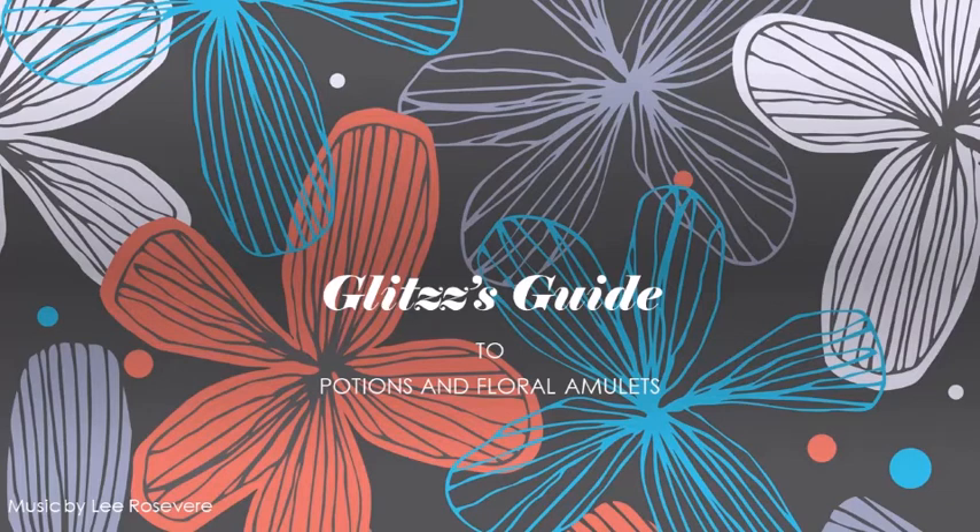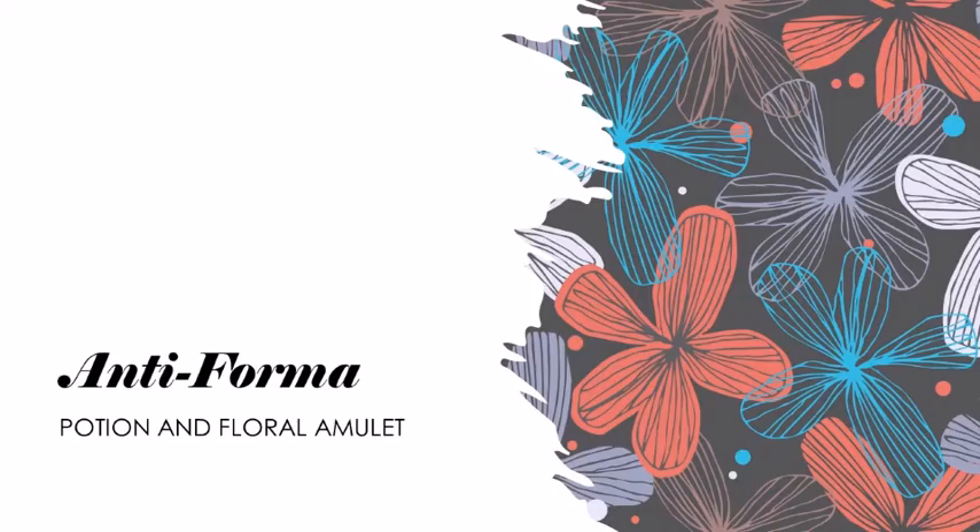Hello again. You've come to find out about my potions, I expect. Let's talk about the Antiforma Potion and Floral Amulet. This potion instantly transforms a creature into their natural form without their being able to transform back for at least an hour.